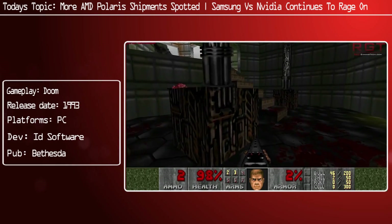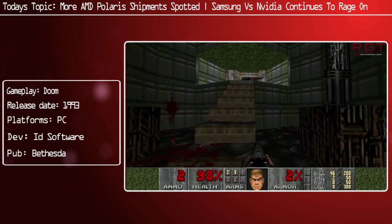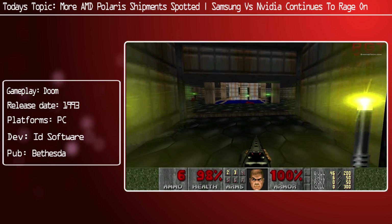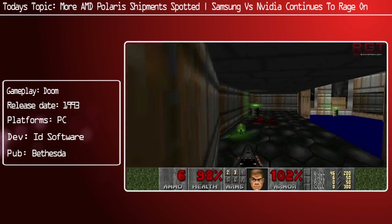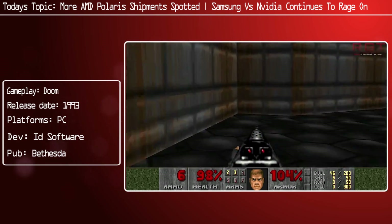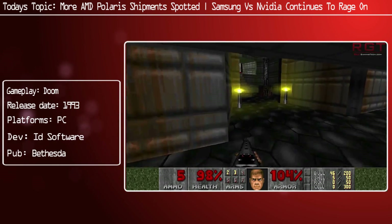Ladies and gentlemen, this is RedGamingTech.com VideoGate, your GPU news here. We have an entire video dedicated to the technology of graphics cards. We're going to start out with AMD, because yet more shipments of their upcoming Polaris architecture have been spotted, and then we're going to head on over to Camp Nvidia versus Samsung.